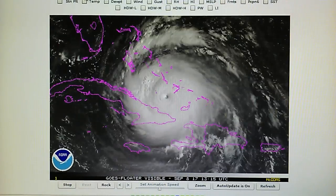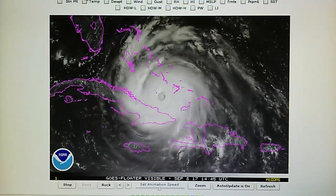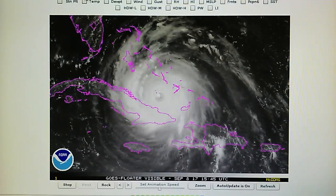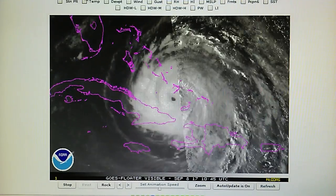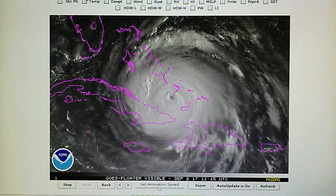Today is September the 8th, 2017. It's about 9:30 a.m. here on the West Coast and we're watching Hurricane Irma, which is producing 150 mile-per-hour winds. It's now a category 4 storm and we can see some transmitter manipulation on this storm here in the visible light map.